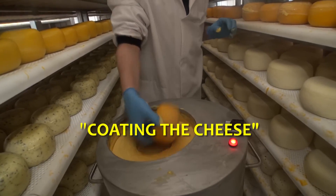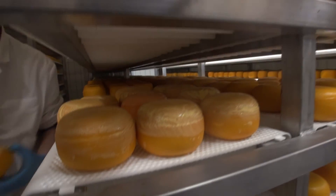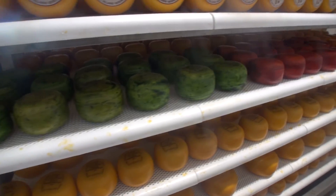A special coating machine has been developed to replace the labour intensive process of coating the cheeses. This machine saves labour, time and money.